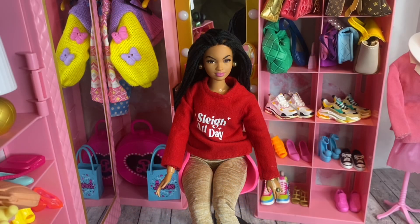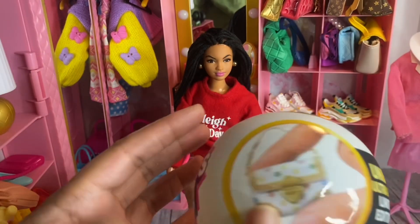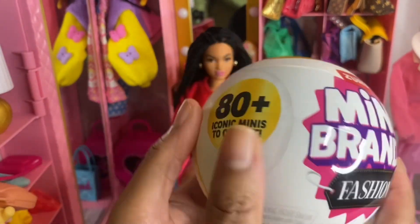Welcome or welcome back to Bougie Doll Life, my name is Katrina and today we're in my doll's closet. I was walking around Target - the toy section is still empty from the holidays - but they had a bunch of capsules. So as you can see from the title, we are going to go over the Zero Mini Surprise Fashions, the one without shoes that has 80 plus minis to collect.